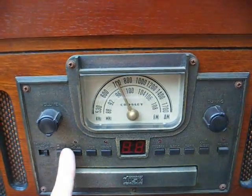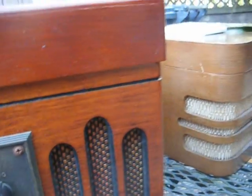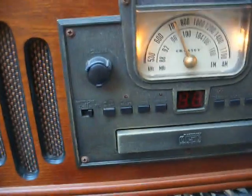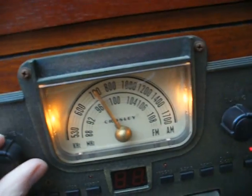Okay, let's analyze it and see what happens. Well, the radio works. As you can tell, the volume control is very scratchy.